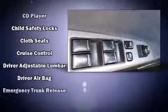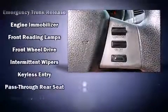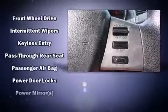Nissan ensures the safety and security of its passengers with equipment such as dual front impact airbags, anti-whiplash front head restraints, a panic alarm, and four-wheel disc brakes.